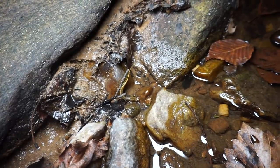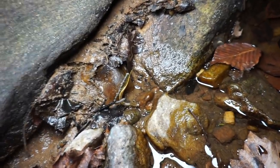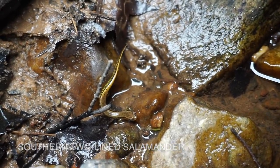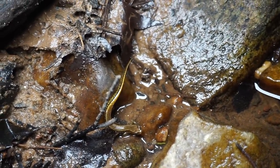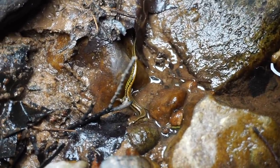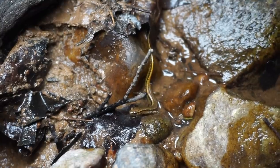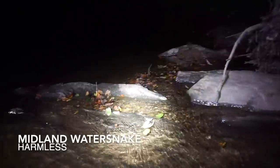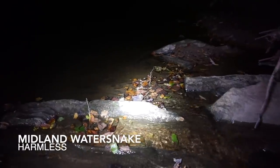Greg just flipped our first herp in what seems like forever — a beautiful little southern two-line salamander, good yellow coloration. We started flipping rocks in this stream for lack of anything better to do since we haven't had much luck. And there's our second water snake of the night — the first one got away, but this creek's good for these at least.